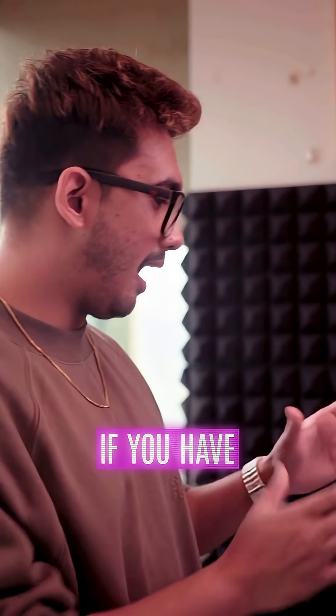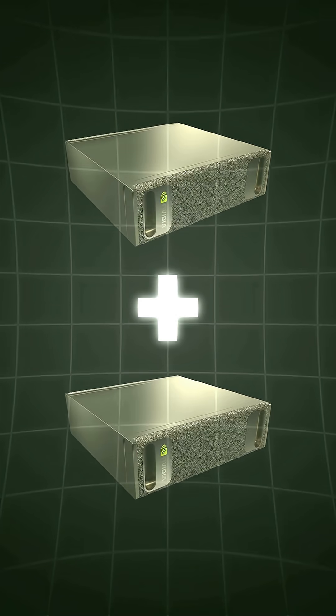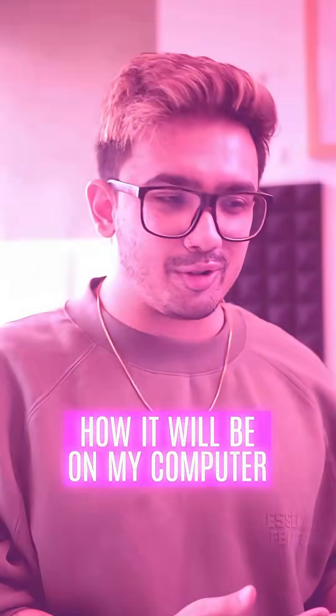And if you have one Digits box and another Digits box and you pair them together, you have double the power. I don't even know how that looks or feels like on my computer.